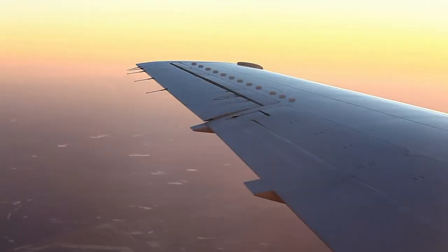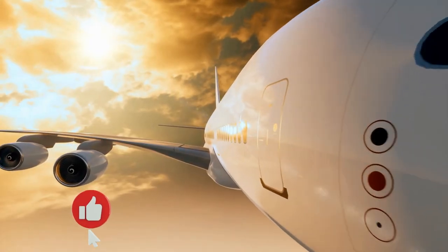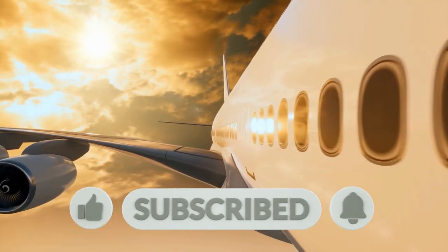Which of these facts surprised you the most? Let us know in the comments section below. Don't forget to subscribe, like this video, and turn on post notifications to receive the latest from TiddyNope.